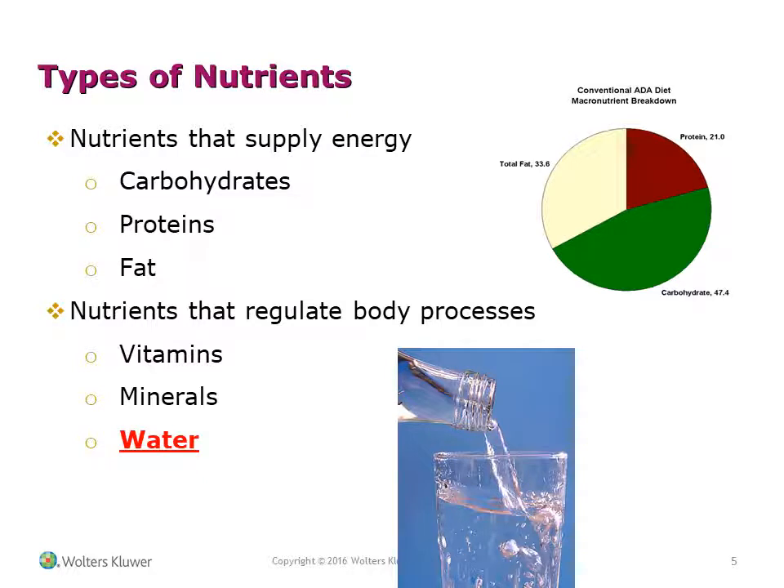Nutrients that supply energy are carbohydrates, proteins, and fats. Nutrients that regulate the body processes include vitamins, minerals, and water.